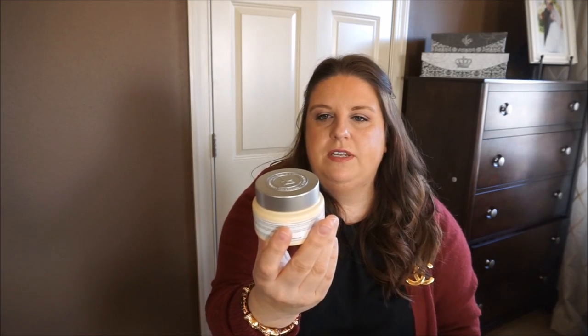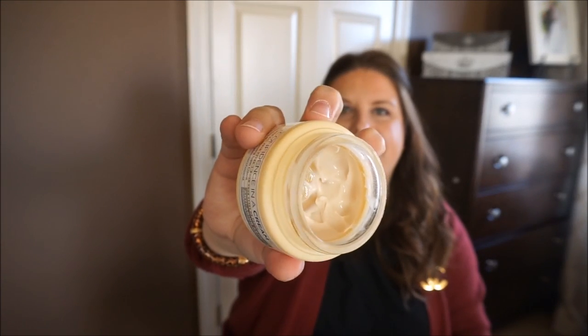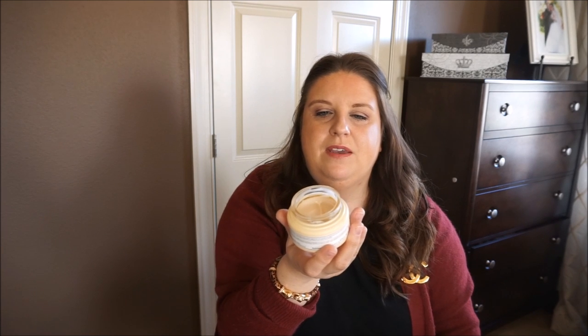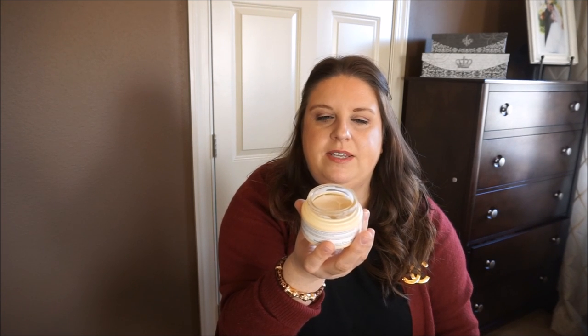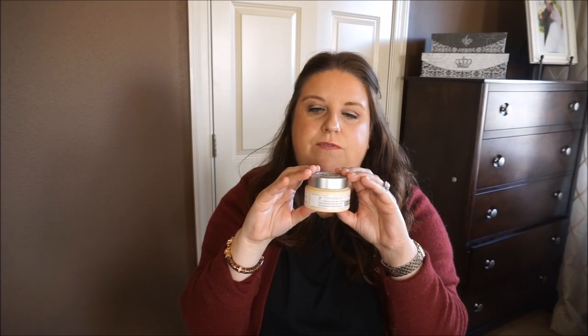I also got the Confidence in a Cream, which is the moisturizer from IT Cosmetics, and it was also part of the set. As you can see I'm almost to the end — I still have a little left on the sides. It's an incredibly moisturizing transforming super cream — anti-aging — and it feels amazing under makeup. I use it at night and in the morning. I'll probably repurchase this before next winter because it's amazing, especially if your skin feels a little dry over the winter months.